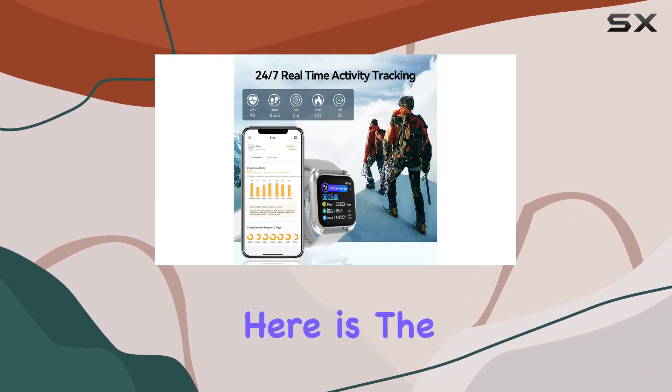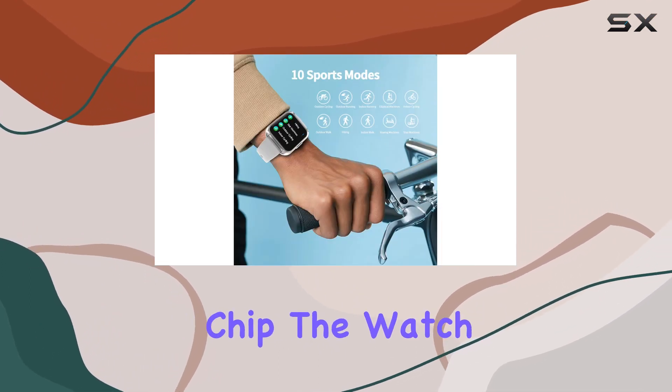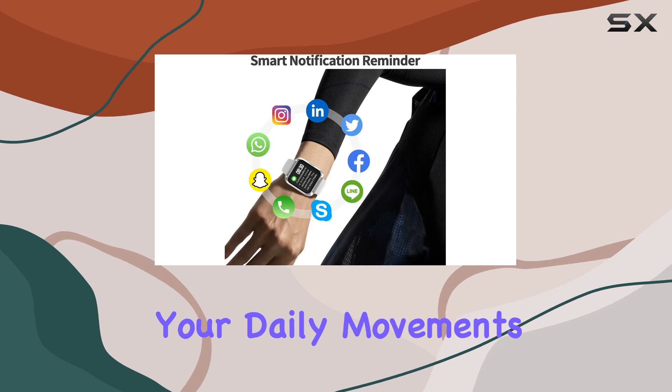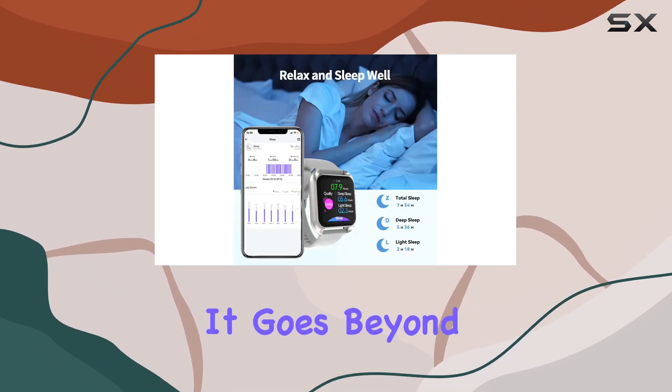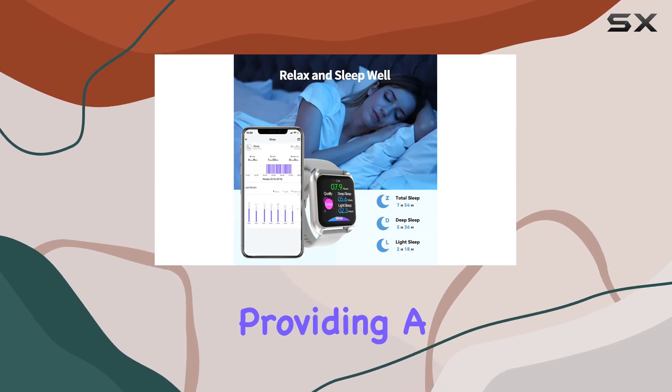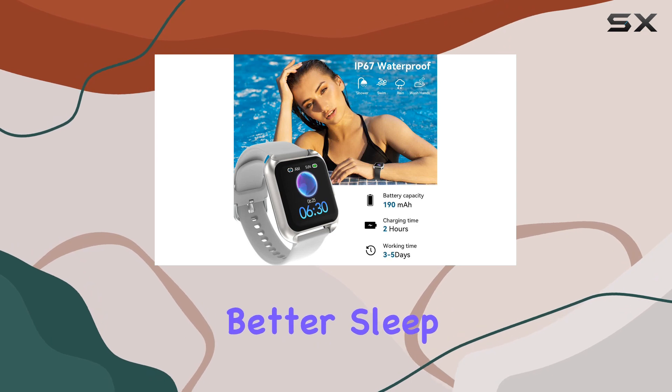The real standout here is the Full Day Activity Tracking and Sleep Monitor. With its advanced chip, the watch accurately captures your daily movements, including steps, distance, and calories burned. It goes beyond that by tracking your sleep data, providing a comprehensive analysis of your sleep quality and offering insights for better sleep habits.